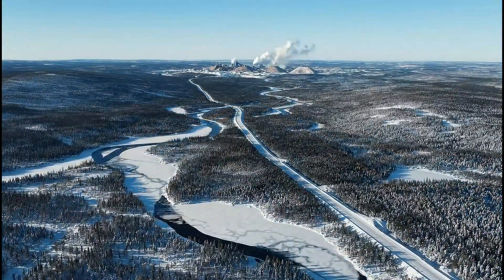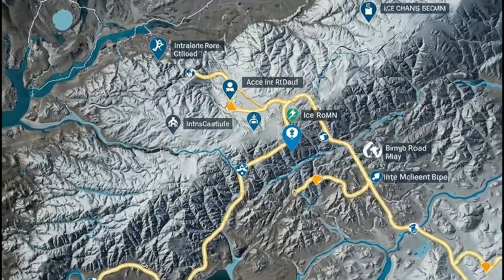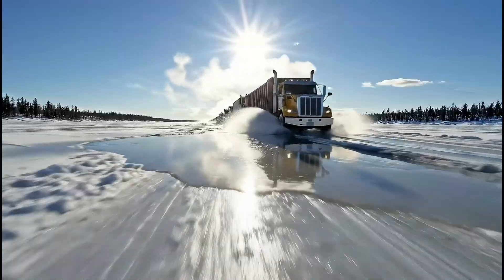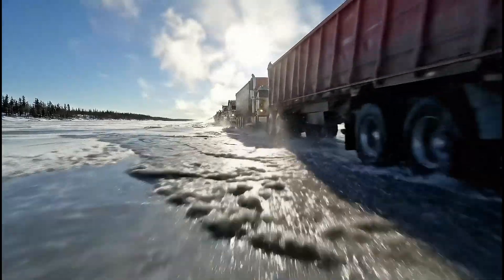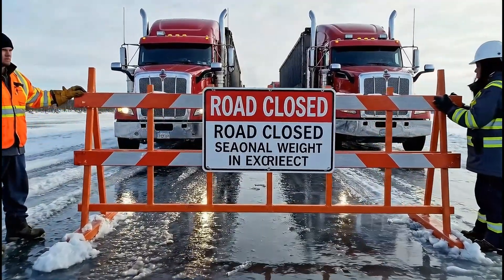Despite their complexity, ice roads can be far more cost-effective than airlift or permanent infrastructure in regions with limited seasons and extreme terrain. But as winters warm and conditions grow less predictable, engineers must rethink how these frozen lifelines will adapt. By late season, every trip becomes a race against thawing ice, with closing dates dictated by safety models, not delivery wish lists.